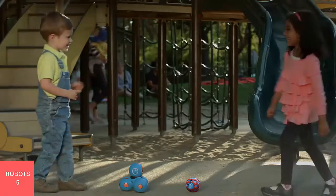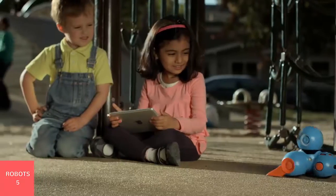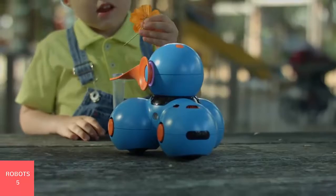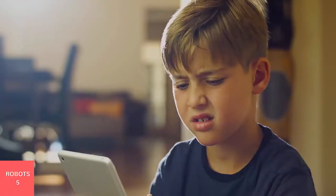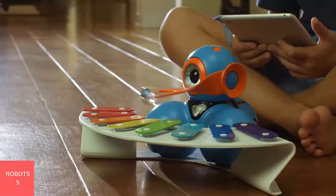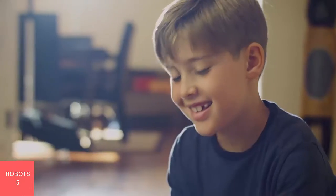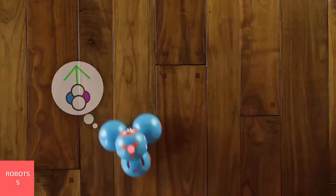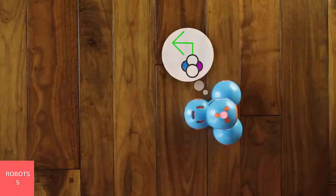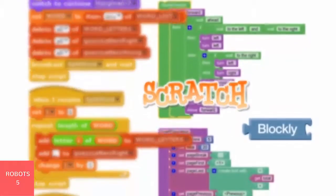These robots can detect each other and accessories can be added to give them special abilities. They teach the basics of computer science through problem solving and hands-on play time. Our research shows that is one of the best ways for children to learn. Dash and Dot are designed to be programmed using our touch interface with music, animation, and stories, as well as existing languages like Scratch and Blockly.